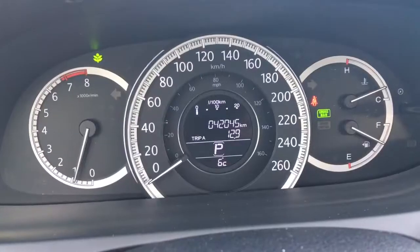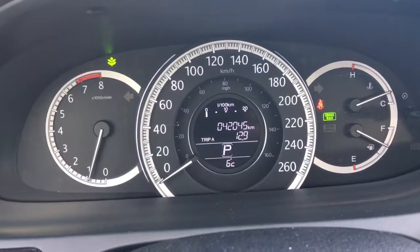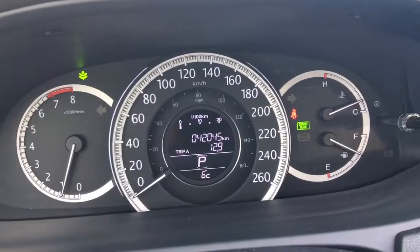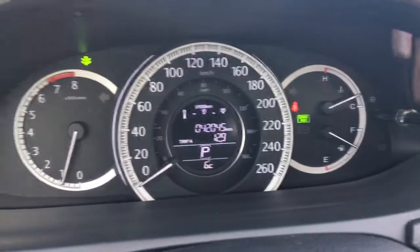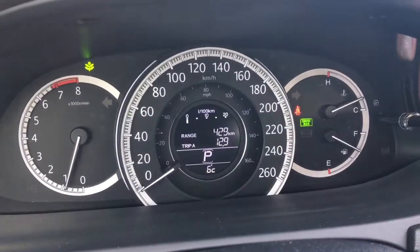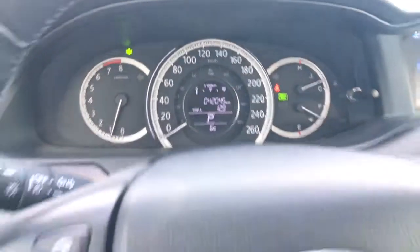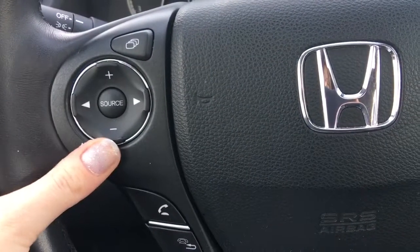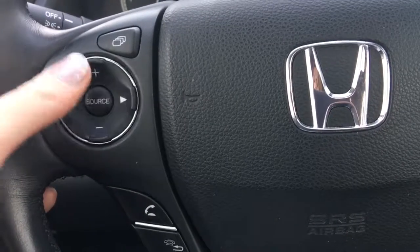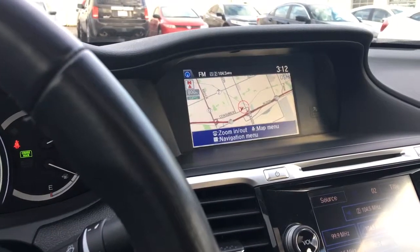Now we're inside checking out the luxurious 2015 Honda Accord sedan in the touring V6 trim level. We've got this easy-to-read analog display cluster with a center digital screen — you can use the button on this end to tap through all the options available. Right on your steering wheel, literally at your fingertips, you have volume and music control including source, channel, and volume, plus a tab button for your display screen.